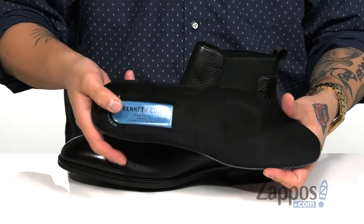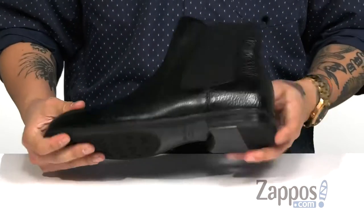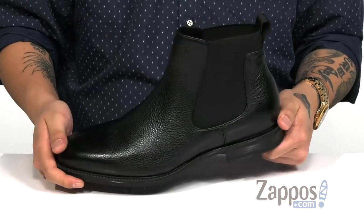You've also got extra cushioning in the heel area. The shoe itself features a sturdy yet very flexible design and a durable synthetic outsole that's textured to keep you stable. The future is now when you're rocking the FuturePod Chelsea from Kenneth Cole, New York.